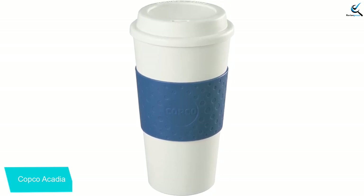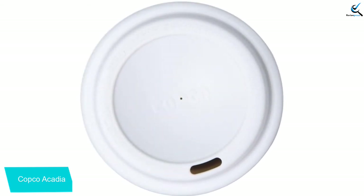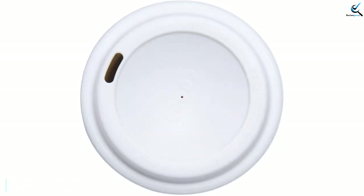Single-layer plastic construction won't insulate drinks as well as the other options on this list, but the rubber sleeve certainly helps. Whether on the road or at the park, the Copco Acadia provides quality and a coffee shop aesthetic at an affordable price.